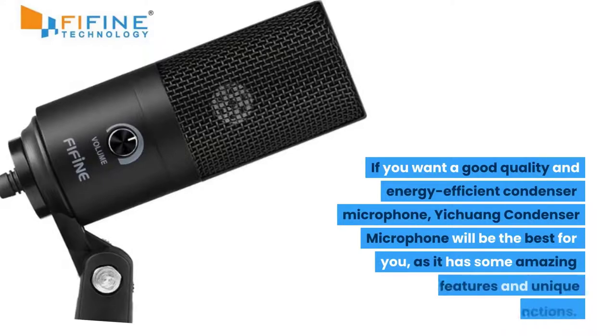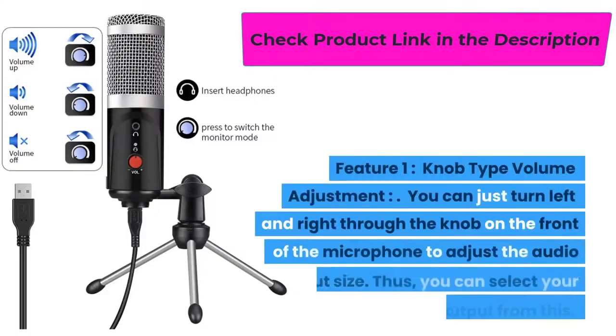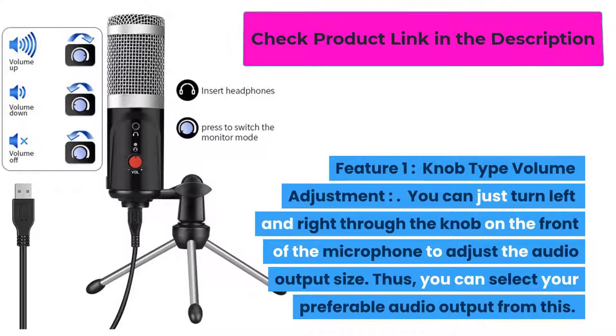If you want a good quality and energy efficient condenser microphone, the Yichuong Condenser Microphone will be the best for you, as it has some amazing features and unique functions. Feature one: knob type volume adjustment. You can just turn left and right through the knob on the front of the microphone to adjust the audio output size.